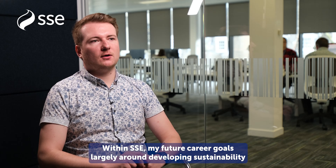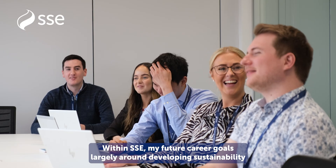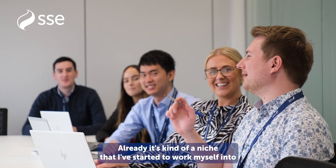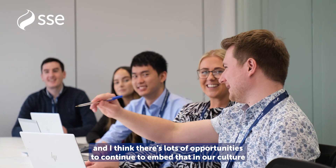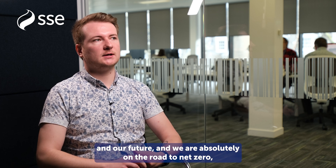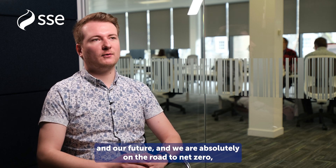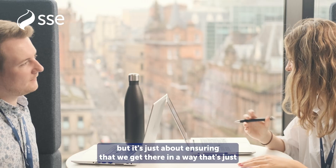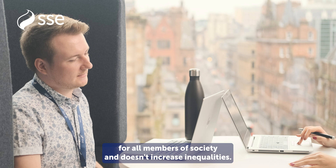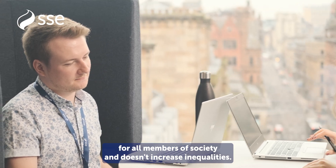Within SSE, my future career goals largely revolve around developing sustainability within the business. It's a niche that I've started to work myself into and I think there are lots of opportunities to continue to embed that in our culture and our future. We are absolutely on the road to net zero, but it's just about ensuring that we get there in a way that's just for all members of society and doesn't increase inequalities.